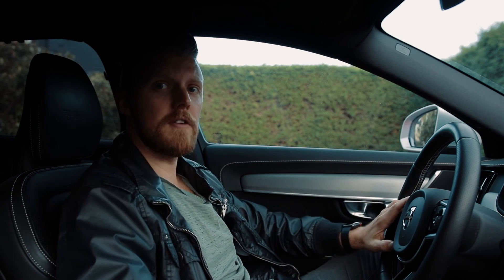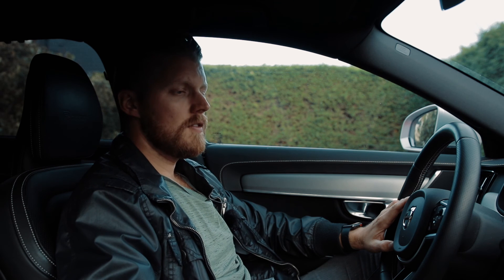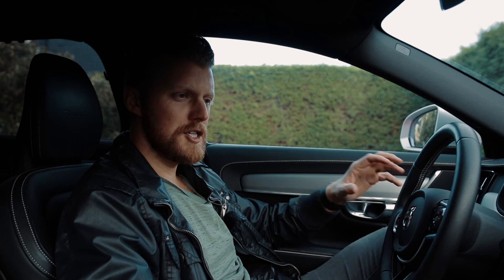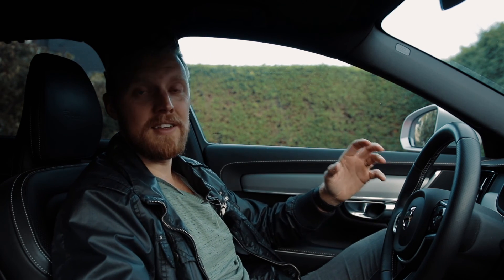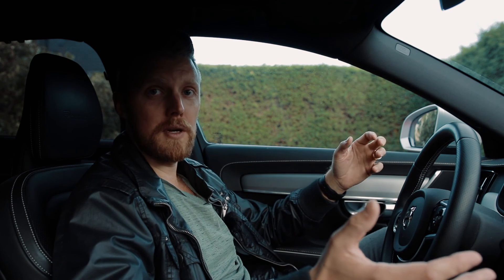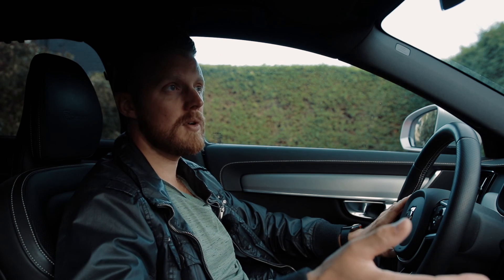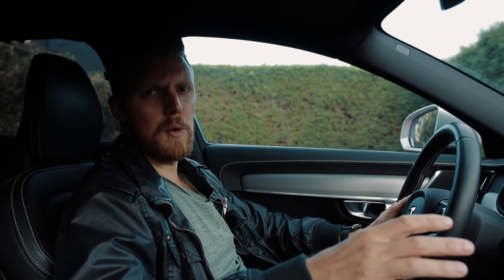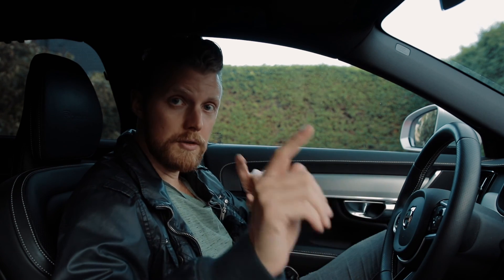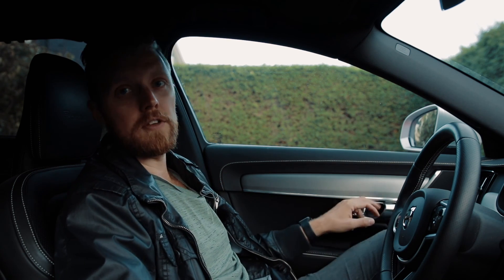It only took five years, but finally we have Waze integrated into the car. So much suffering, agony, and sleepless nights over this issue — but it's been resolved. Thanks for watching. If you found it helpful, feel free to give it a thumbs up or subscribe — but only if you want to. That's Waze in CarPlay. See you in the next video.